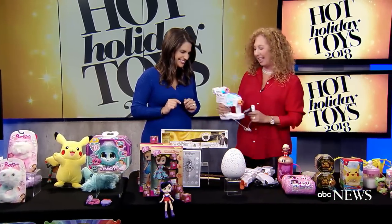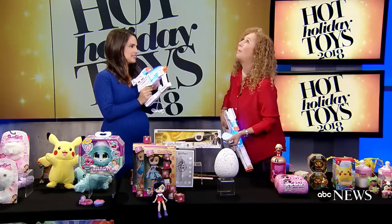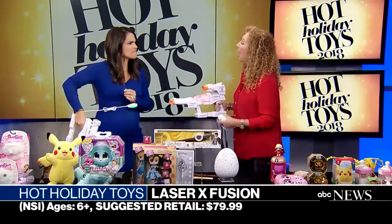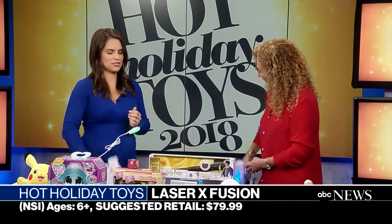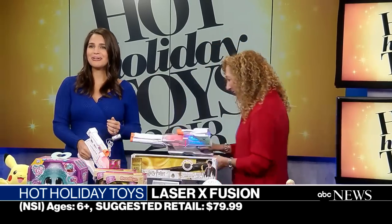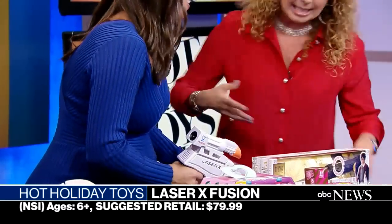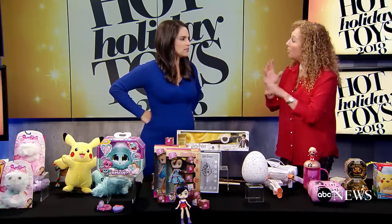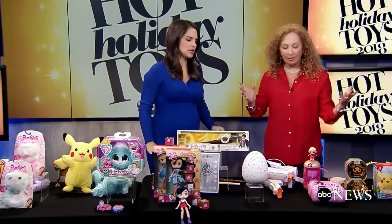This is right up your alley — Laser X Fusion. Laser X has been around and kids have been having a blast with it. To load up, you just shake it down. It's telling you it's time to go into battle. We can blast up to 250 feet away, or with accessories up to 500 feet. It's compatible with other Laser X products. Both come in one box so two kids can play right out of the box — outside and running around.